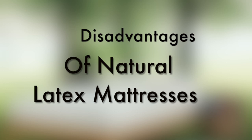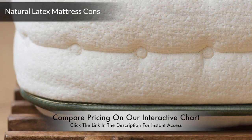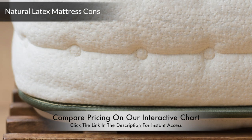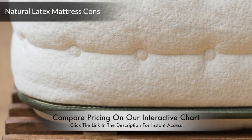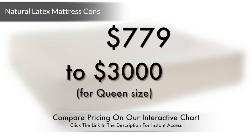Disadvantages. Number 5: Cost. 100% natural latex mattress models are typically priced higher because of the higher cost of production. Natural latex mattresses range from $779 to $3,000.